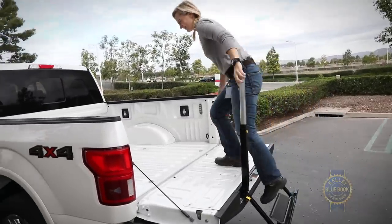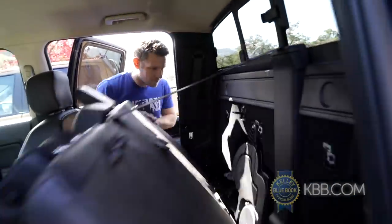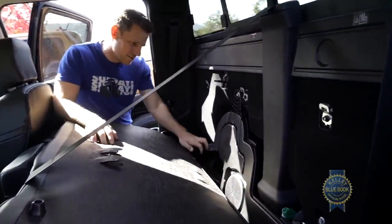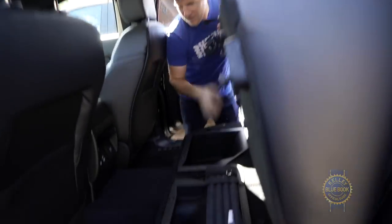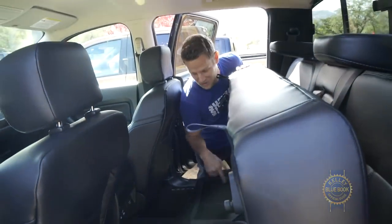An optional bed step à la the F-150 might be nice — maybe they'll save that for the mid-cycle update. Where interior functionality is concerned, the rear seat backs flip forward, revealing really nothing at all aside from the jack. You can also flip up the seat bottoms to reveal hidden storage areas, and they're plastic so you can probably get them real filthy.